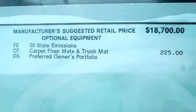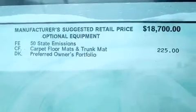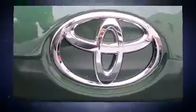Toyota prioritized fit and finish as evidenced by delay off headlights, a tachometer, a trip computer, and remote keyless entry.